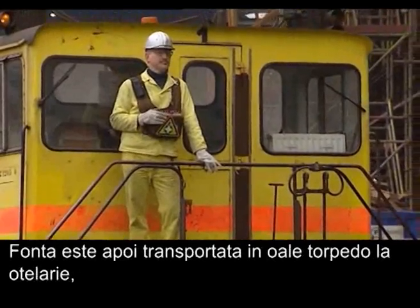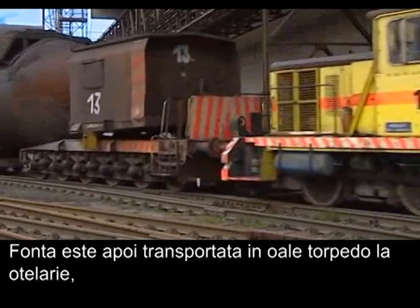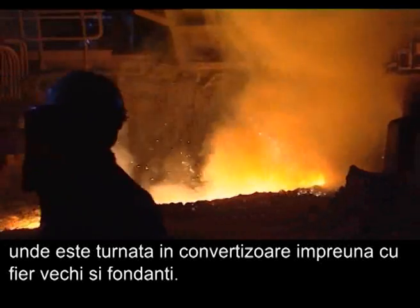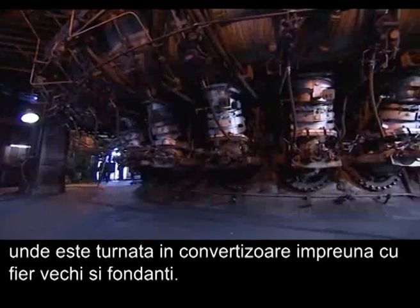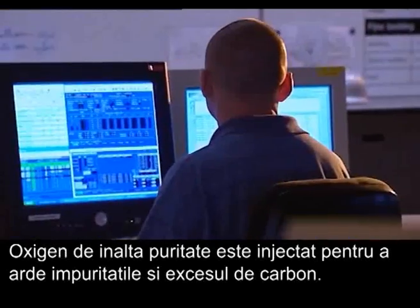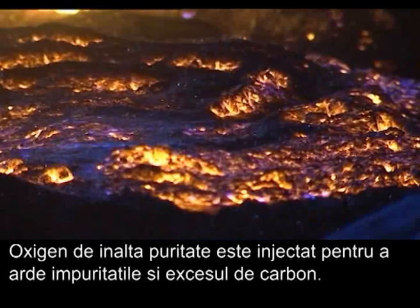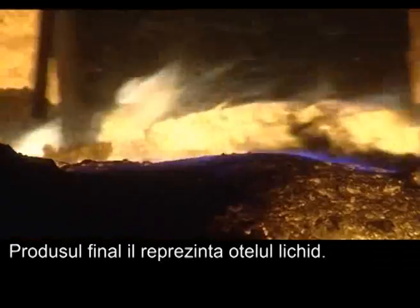The hot metal is then transported in torpedoes to the steel plant where it is loaded into basic oxygen furnaces together with scrap and fluxes. Pure oxygen is blown onto the metal bath to burn the excess carbon and impurities. The finished product is liquid steel.